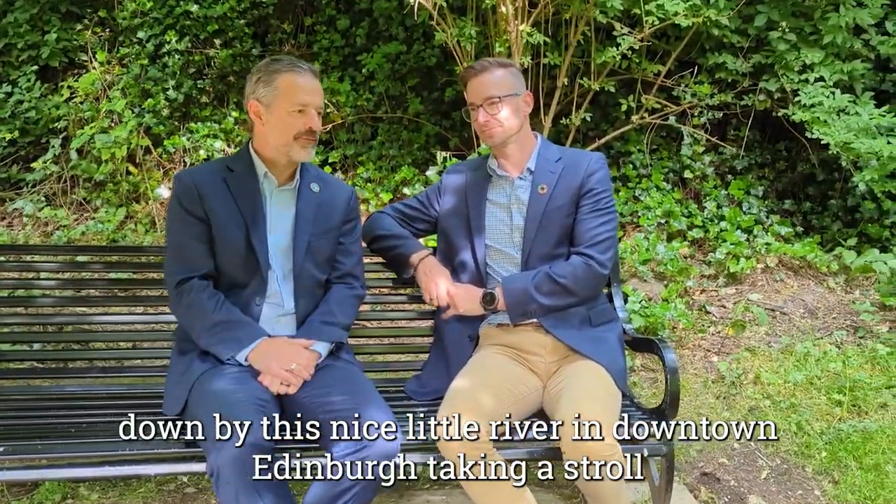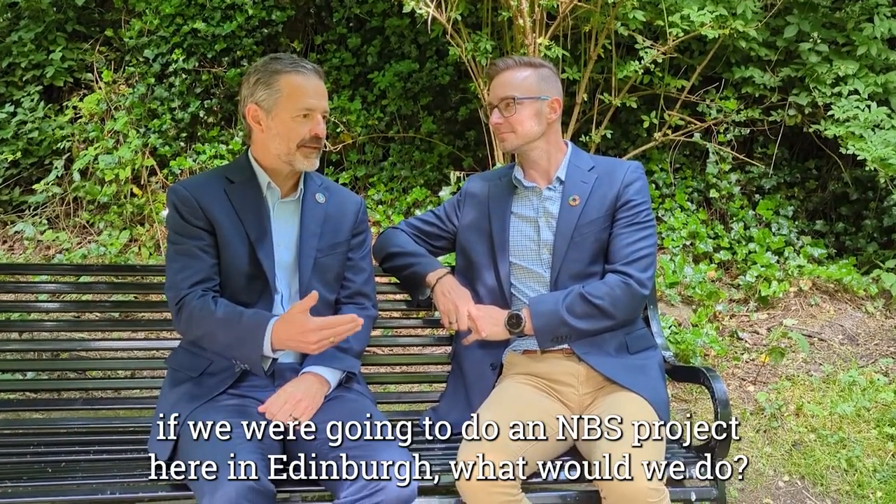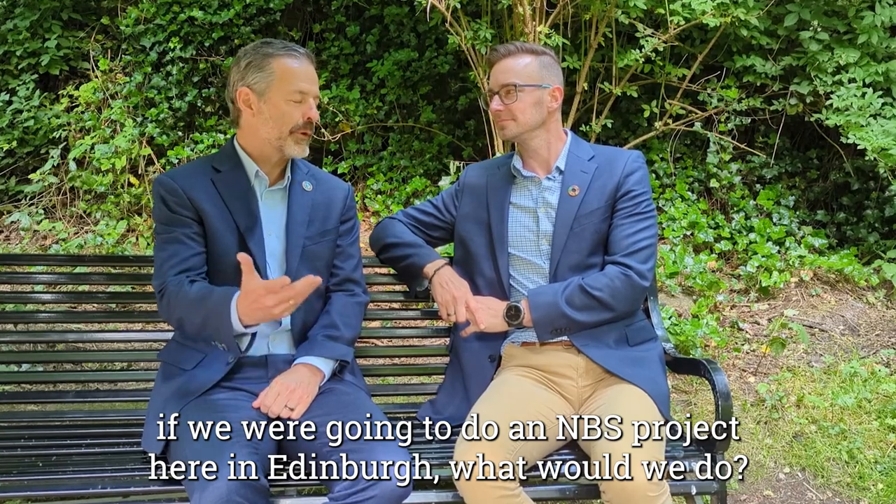Hey Greg, I was down by this nice little river in downtown Edinburgh taking a stroll and it kind of got me to thinking — if we were going to do an NBS project here in Edinburgh, what would we do?